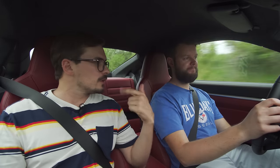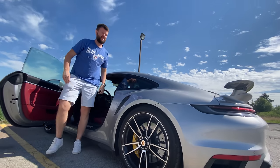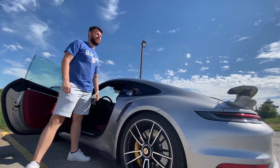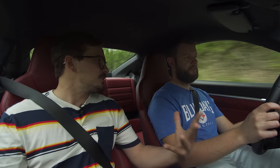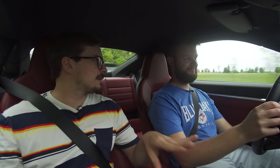Do the doors go up? Do you look cool getting in and out? The doors do not go up, and you kind of look cool getting out but not that cool — normal cool. Does it get a lot of attention? It definitely doesn't, and that's kind of the whole point of this car. The people who know will know and that's about it.